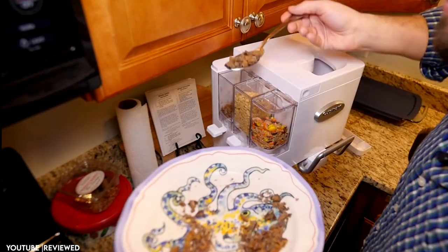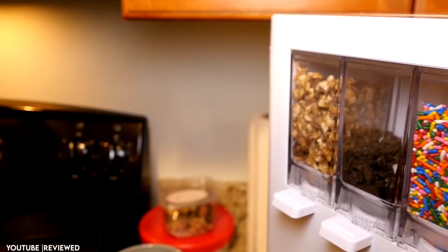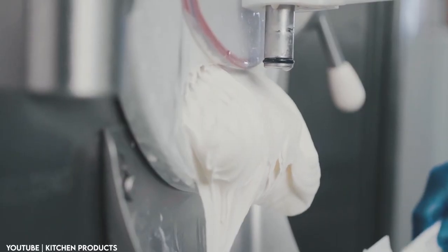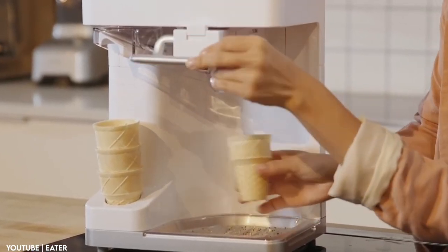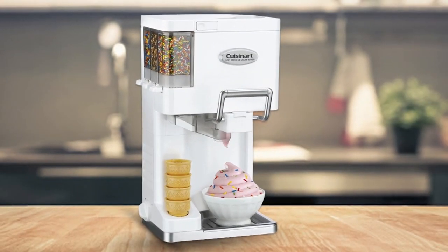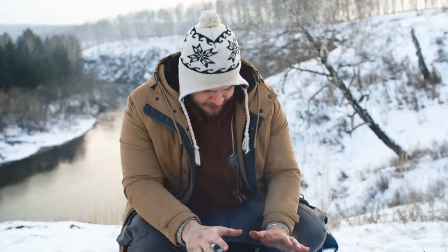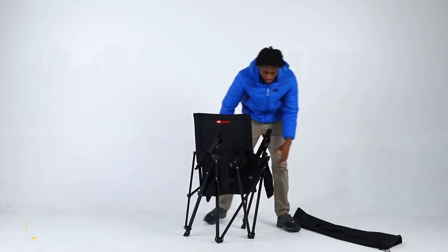The machine comes with three condiment containers allowing you to add your favorite mix-ins to create a personalized soft serve masterpiece. With a curved edge for small mix-ins and two rectangular containers for larger mix-ins, you can easily customize your ice cream to your liking. Pull one, two, or three levers to add mix-ins, then pull down the handle to dispense soft serve directly into cones or bowls.